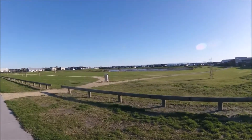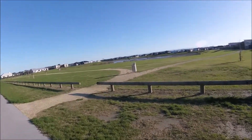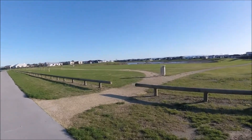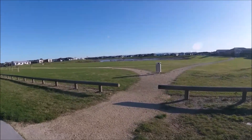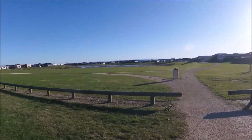This is what it looks like. Those are the new houses built in the area.